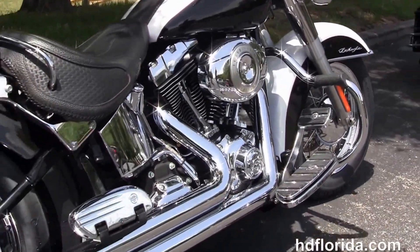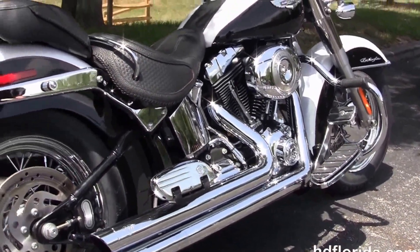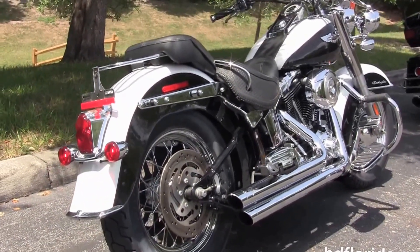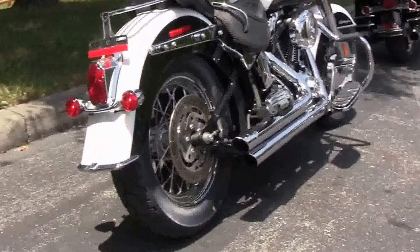It's got the counterbalance 96 cubic inch Twin Cam engine with 6 speed transmission. The upgraded Stage 1 fuel mapping with upgraded high flow air cleaner and the upgraded Willie G timing cover.